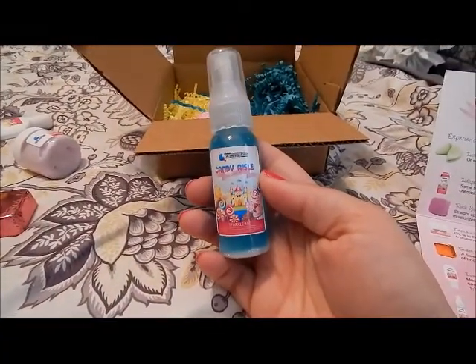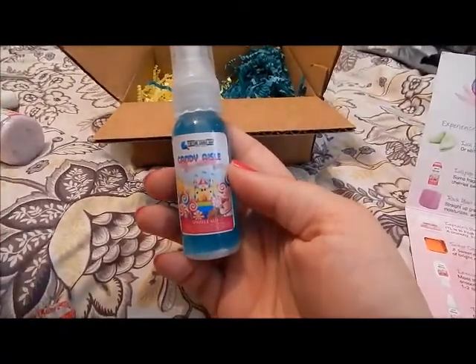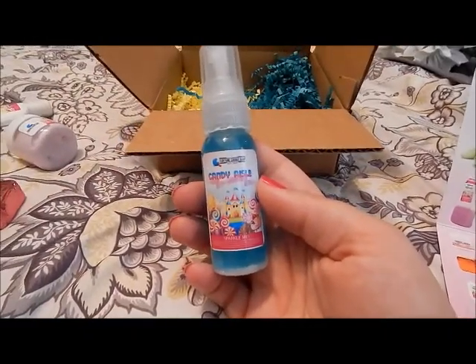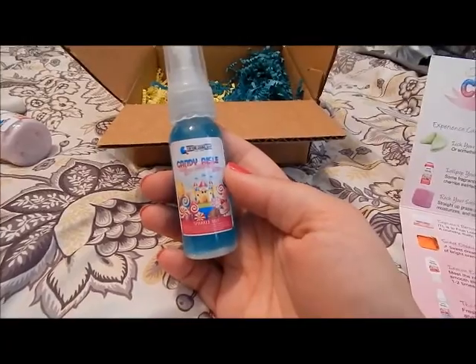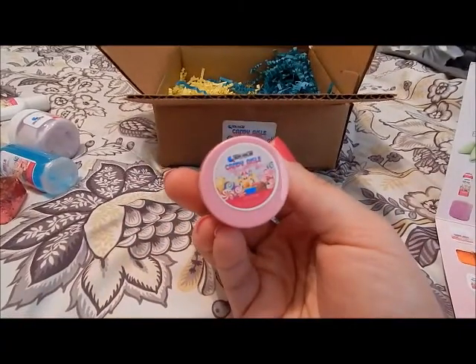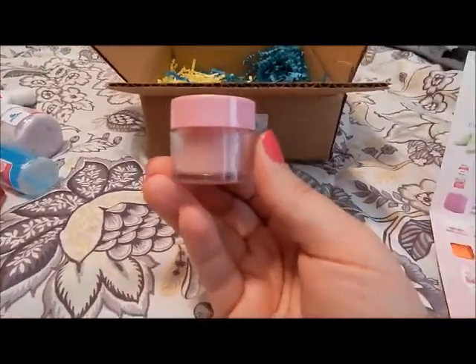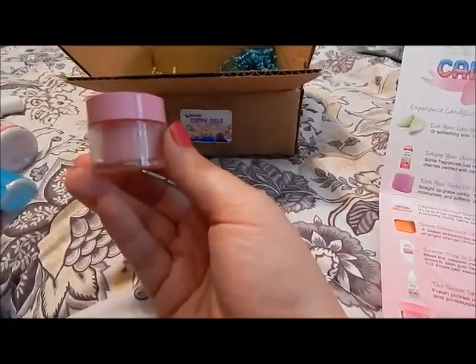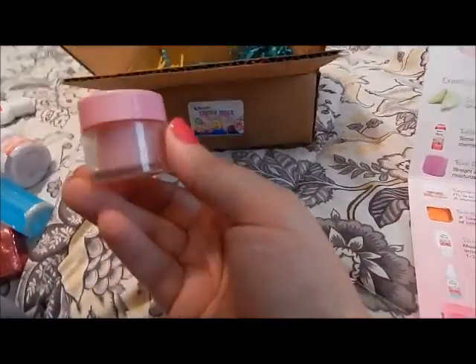The Sweet Spot sparkle — fresh picked melon, strawberries and peaches — twisted with sour mango, oranges and pineapple. And this is a little tub, and it is a Blow Me lip scrub, Innocent Face. It smells like bubble gum!